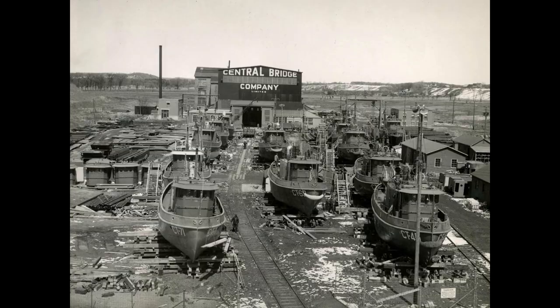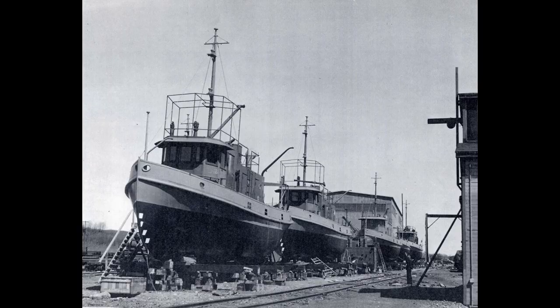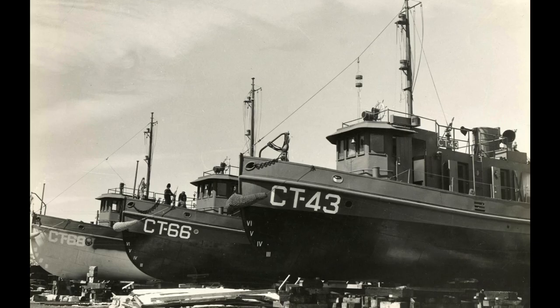The ship was built in 1944 in Trenton, Ontario, Canada, as one of 156 identical tugboats that were built for the war. They called these tugboats Canada Tugs, or Tanax, and in our case we are talking about CT 78.